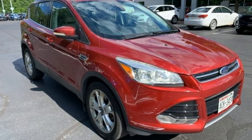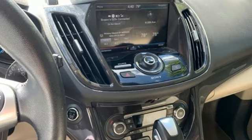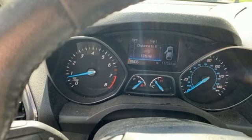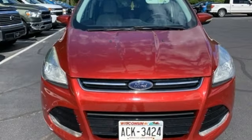Rear parking sensors, doors and push button start proximity key, dual zone climate control, voice activation, EcoBoost engine, driver memory seats, wireless phone connectivity, sync external memory control, rear lip spoiler, four-wheel drive and front heated leather bucket seats.